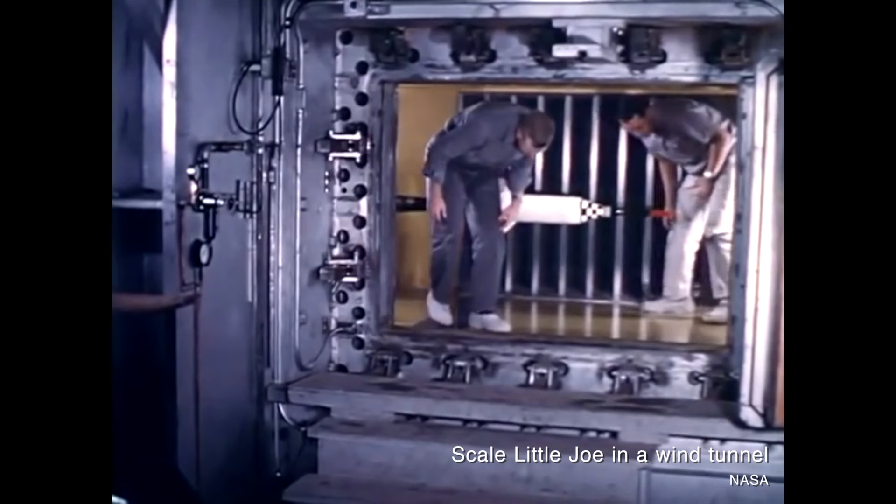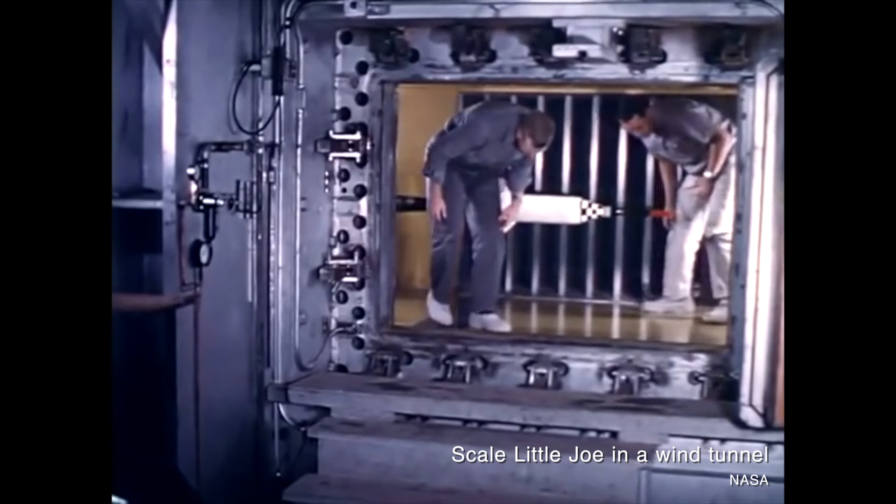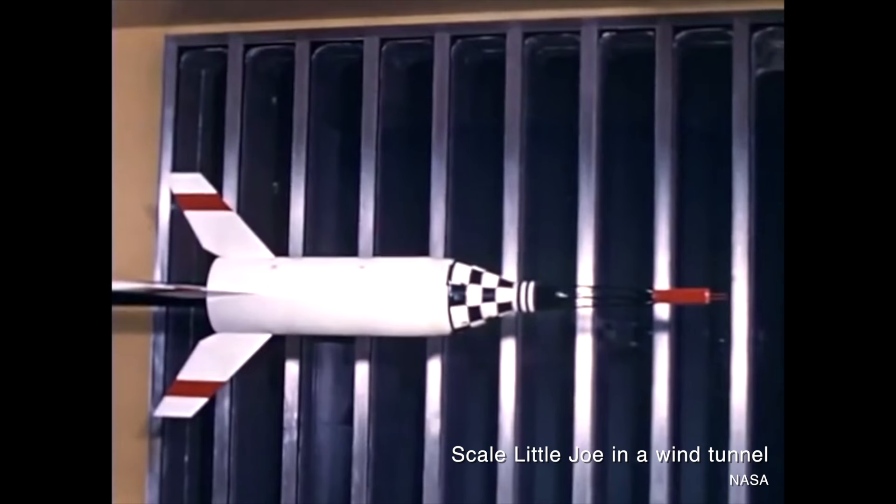An early cross-section drawing showed four holes, and it looked like the craps game throw of Double Deuce, which is two twos on the dice. So even though additional rocket motors were ultimately added to the Little Joe, the name Little Joe stuck.